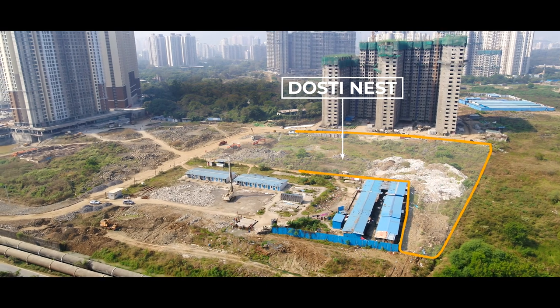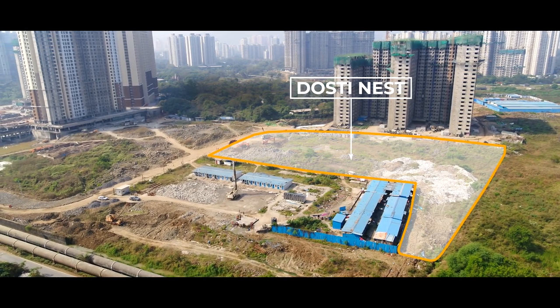At Dosti Nest, we plan to use the most advanced techniques for construction. We will provide high-speed, well-branded elevators for the customers to use in the project.